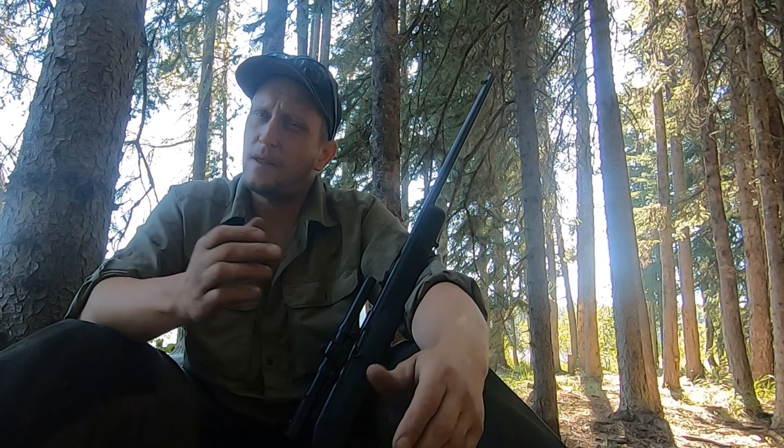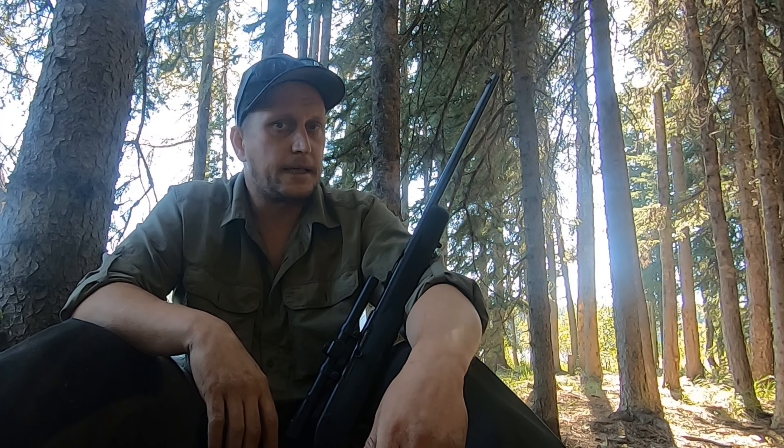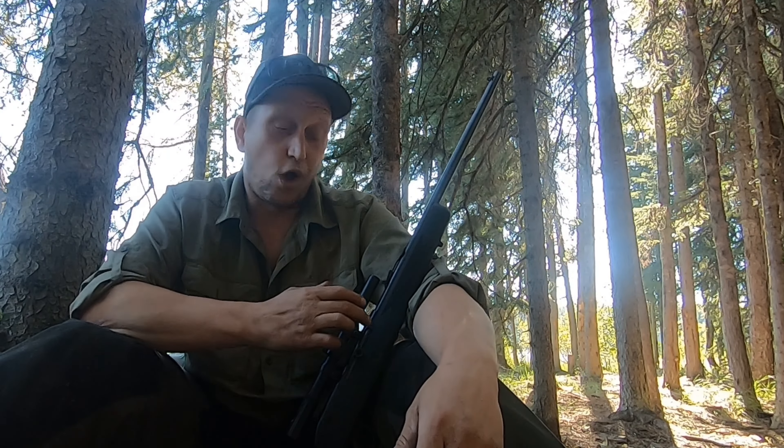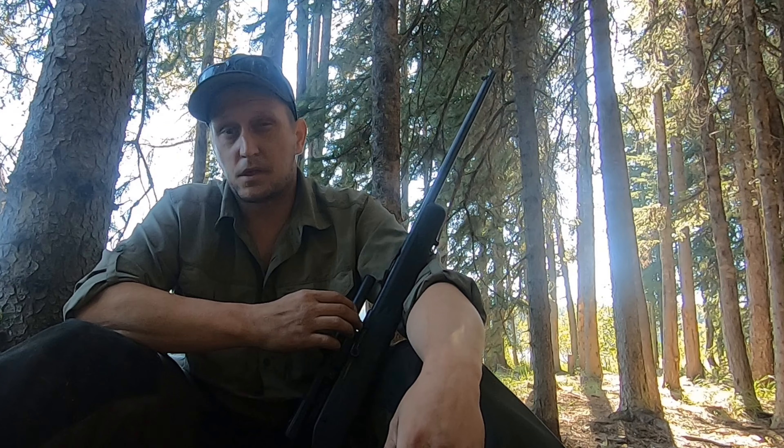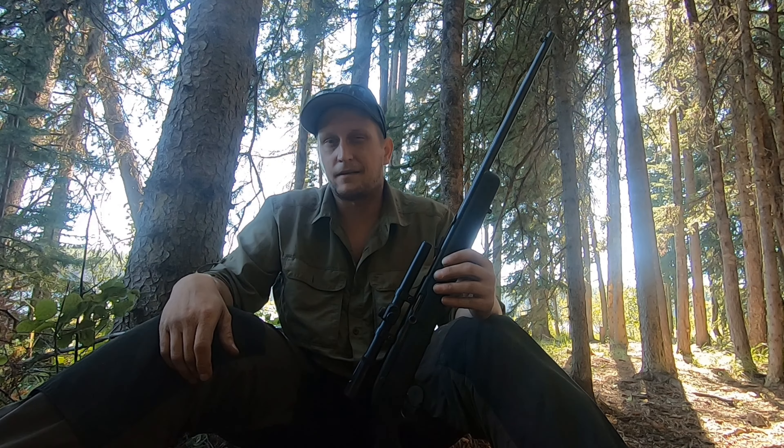This could take a deer — ethically, maybe not. Find yourself in a survival situation and you have the opportunity, I'd probably take it. Here in Canada, you're actually not allowed to shoot deer with a .22 — it's only for small game. But if it's between life and death, I'd probably take that shot.